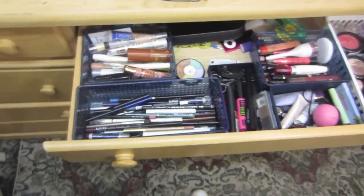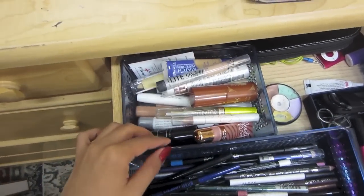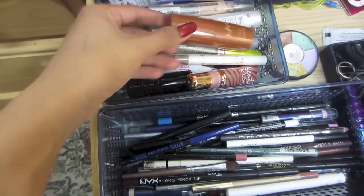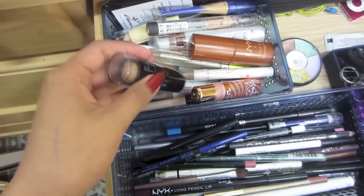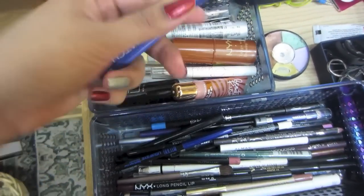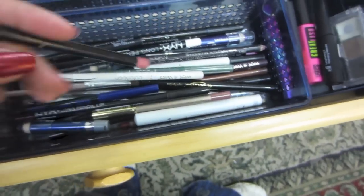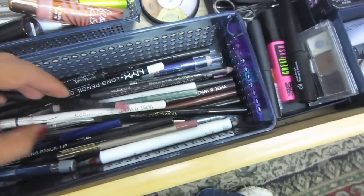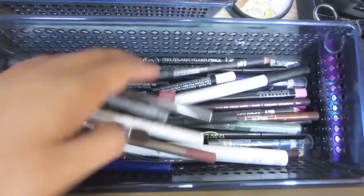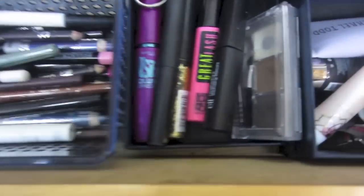The first drawer is the stuff I go to all the time. Here are all my highlighters, primers, bronzers, foundations, concealers, and all that stuff. Over here I have eyeliners, lip liners, and a bunch of random eyeliners and pencils.